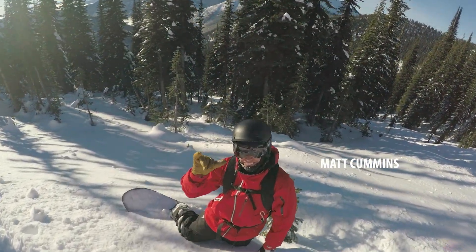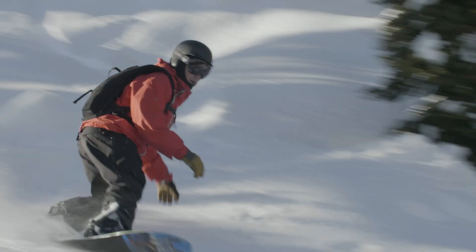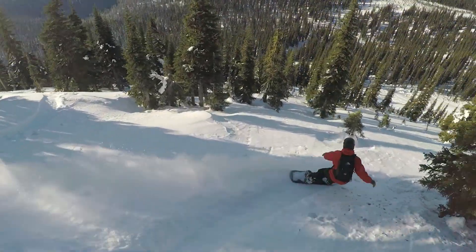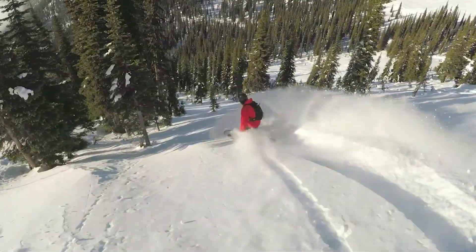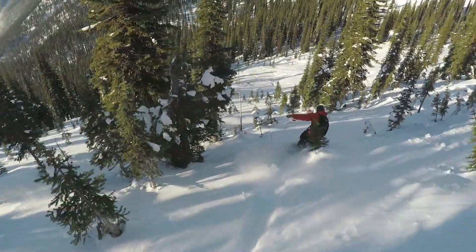I got to spend some time with Matt early season up at Bald Face, testing out a few shapes. Matt is one of my favorite people to snowboard with because he always takes me on some sneaky runs, billy-goating through some trees to some open powder fields usually. He has some really cool ideas and I'm pretty excited to see what he builds this year.